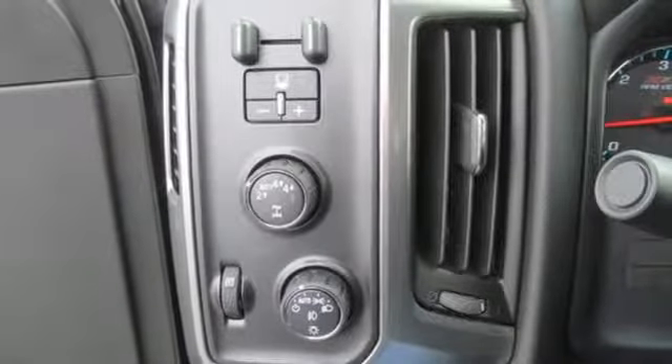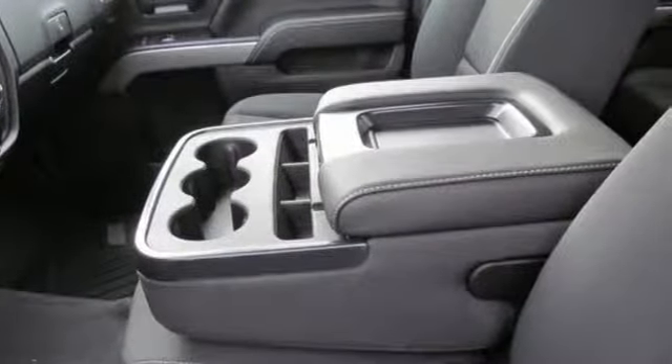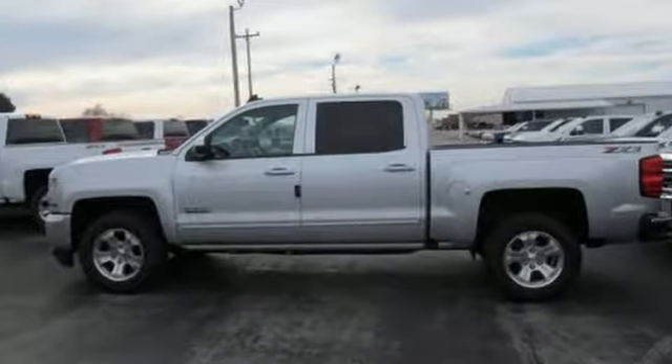In a Chevy, the journey matters more than the destination. They say a journey of a thousand miles begins with one step. In this case, it begins with a test drive. Start your next adventure today.